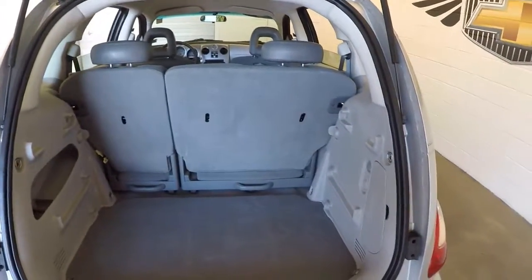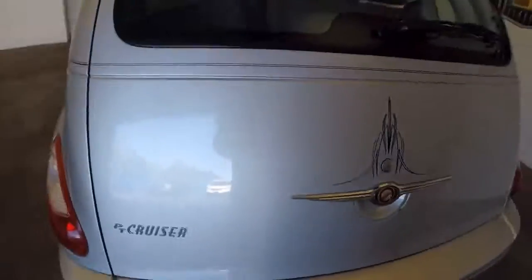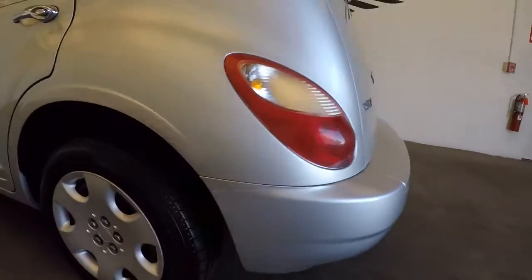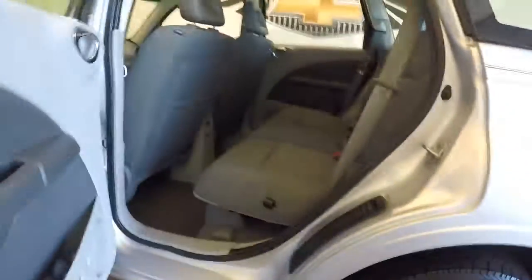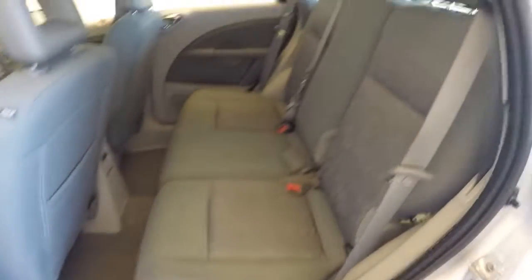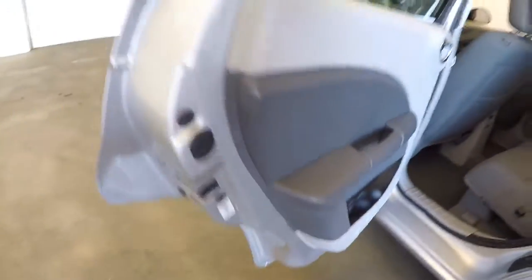Plenty of room in the back, nice and clean. Good wheels, very good tires. Plenty of space in back, nice gray interior.